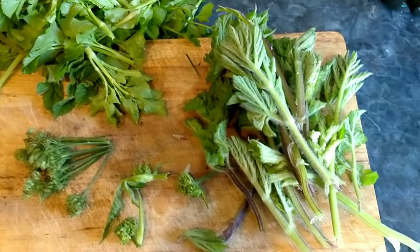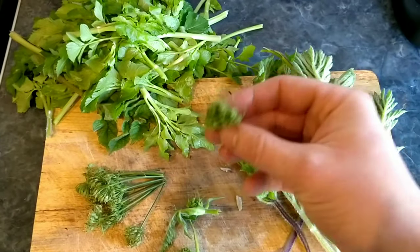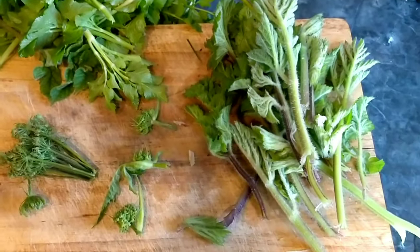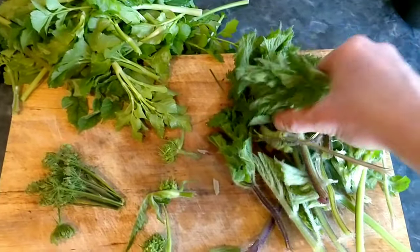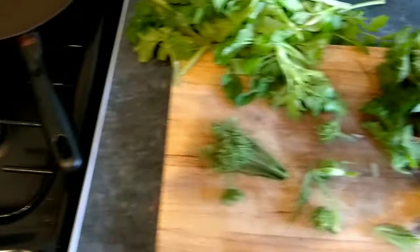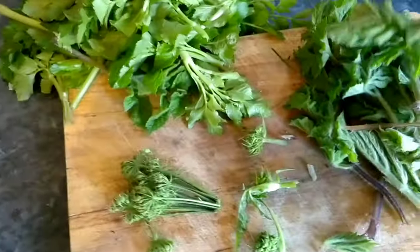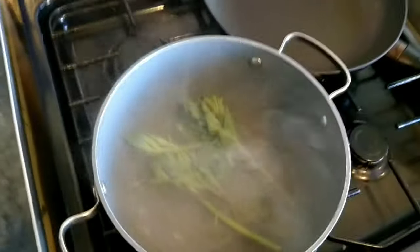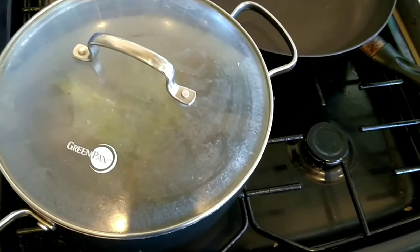So here's the common hogweed — the young shoots, the unopened flowers like broccoli florets, and the seeds. The best way to cook the shoots is to blanch them, just to soften them up a bit. I've got some water boiling — just a little bit, you don't want too much, just enough to steam them. Grab some of the shoots, chuck them in the pan, put the lid on, and cook them for three or four minutes just to soften them up.